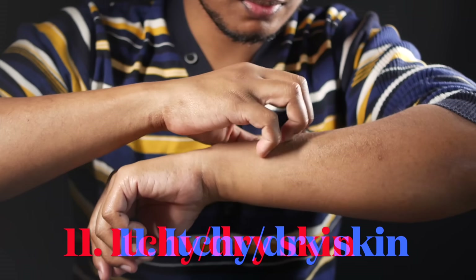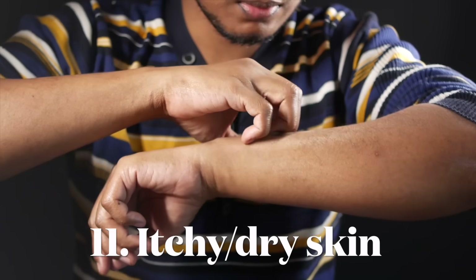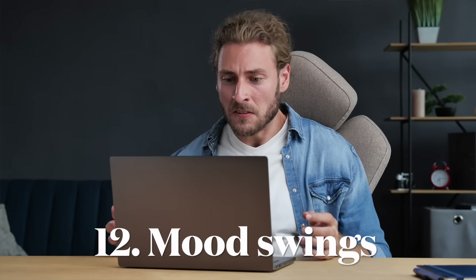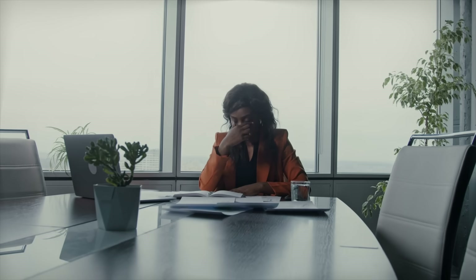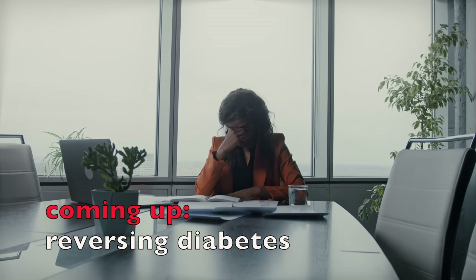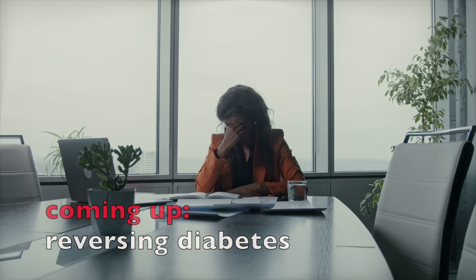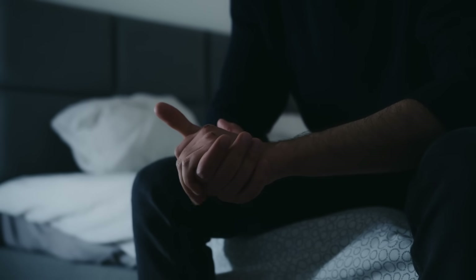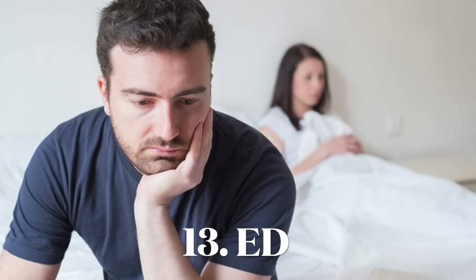Other signs include itchy or dry skin — also from dehydration due to frequent urination and poor circulation. Mood swings and irritability can also occur because of the glucose changes — the sugar highs and crashes. High blood sugar, hyperglycemia, can cause tiredness and difficulty concentrating, while the crashes — hypoglycemia from high doses of medication or insulin — can cause agitation or nervousness. Another sign is erectile dysfunction, or impotence, which happens because of damage to blood vessels and nerves that affects the physiological process of erection.